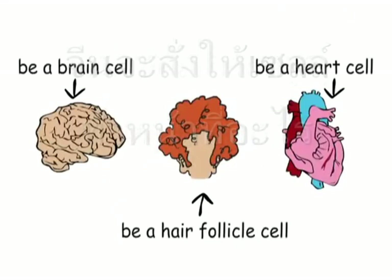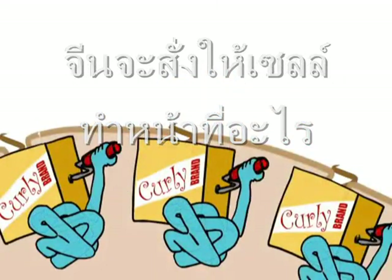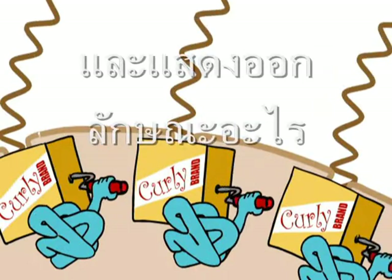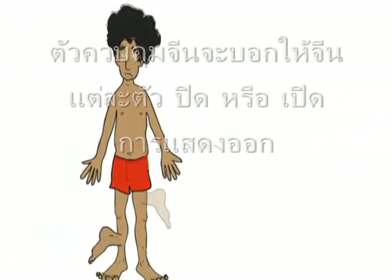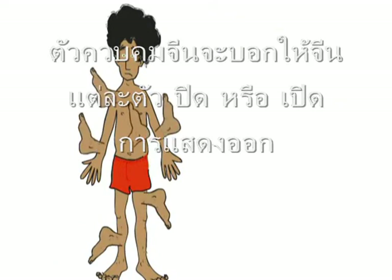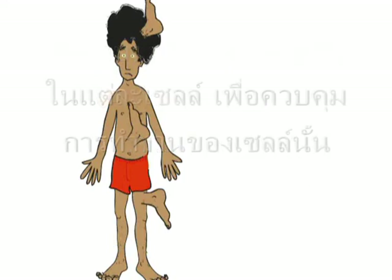Genes tell a cell how to function and what traits to express. More specifically, gene regulators turn different genes on and off in different cells to control cell function.